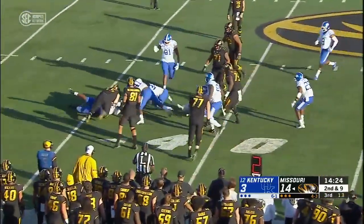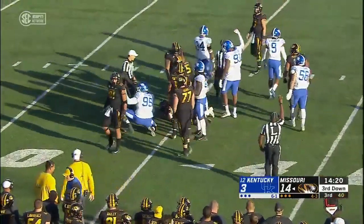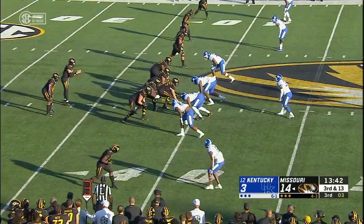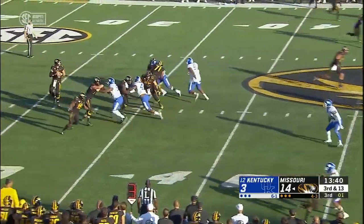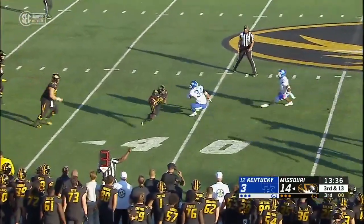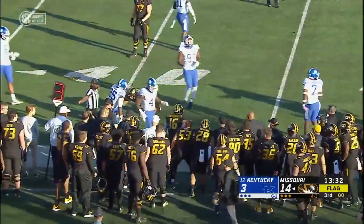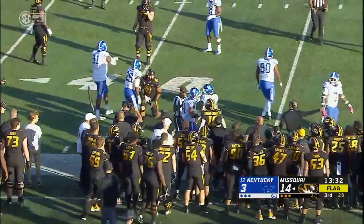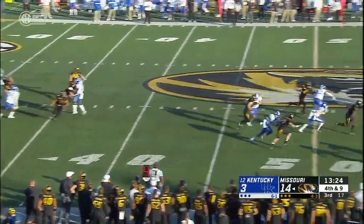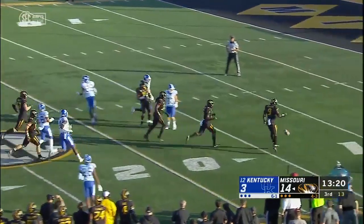In the backfield, Jordan Jones finishes him off after Quentin Bohanna made the initial play. Pressure in the first half, blocking in front. As the flag comes in, the underneath throw is caught by Crockett.